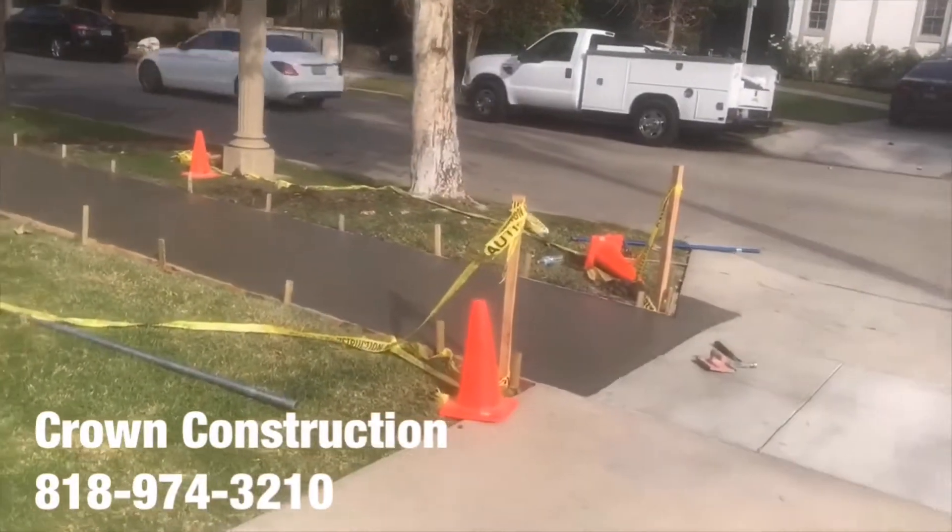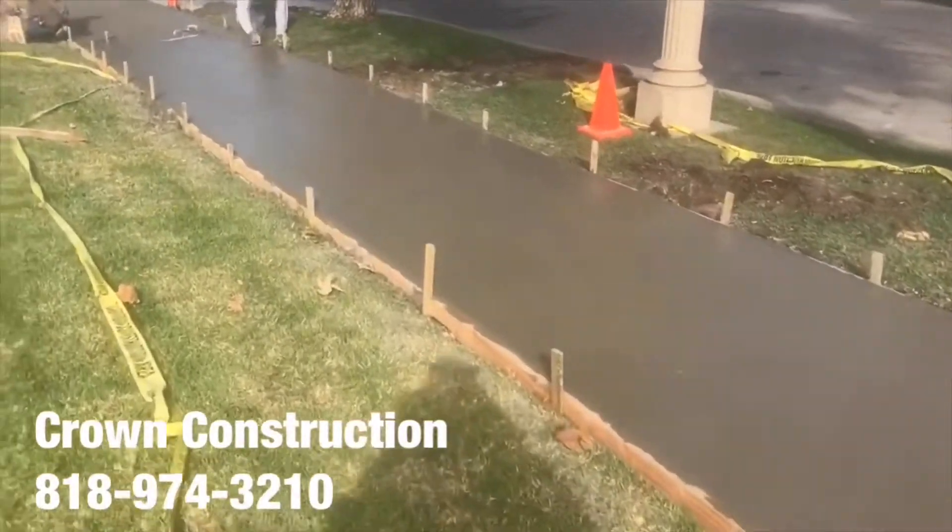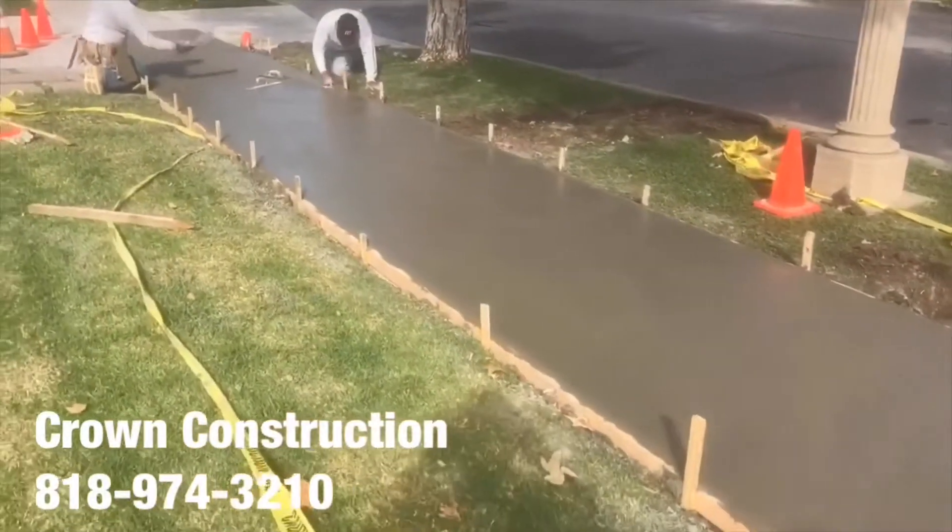Sidewalk's all poured. We're doing the finishing now — making sure everything's smooth — and then we'll apply the broom finish.